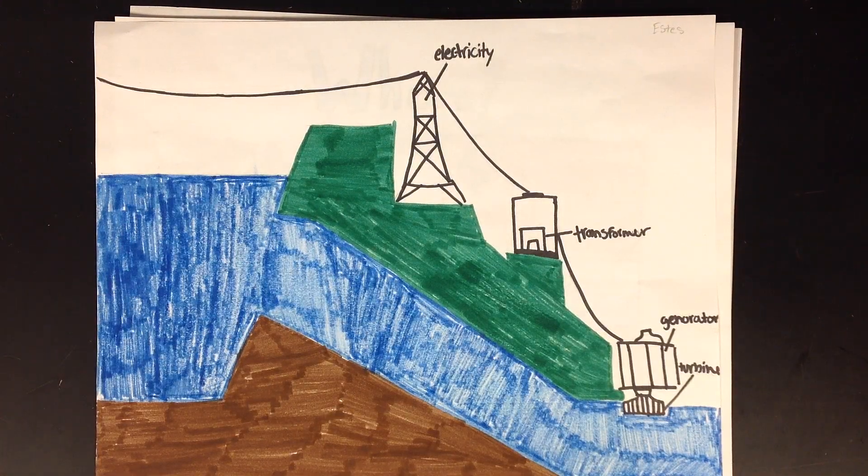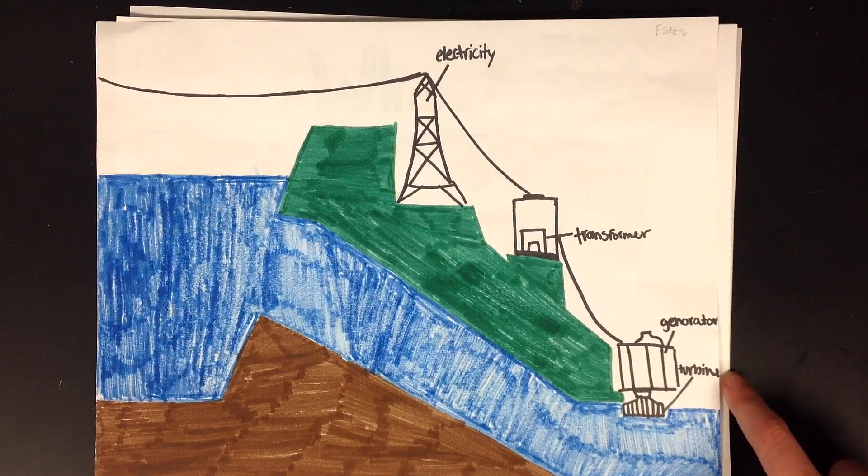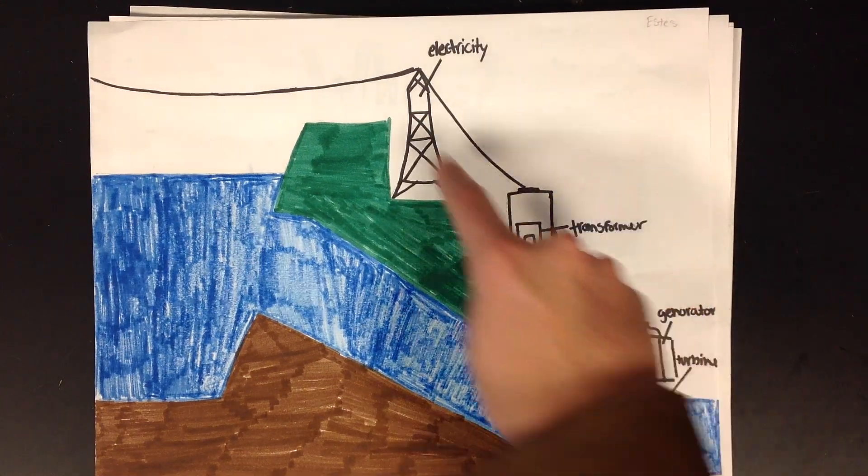After the water goes through the dam, it goes through these steps. After it goes downwards, it is pushed to spin a turbine, which goes to a generator, goes to a transformer, and then goes to power lines.